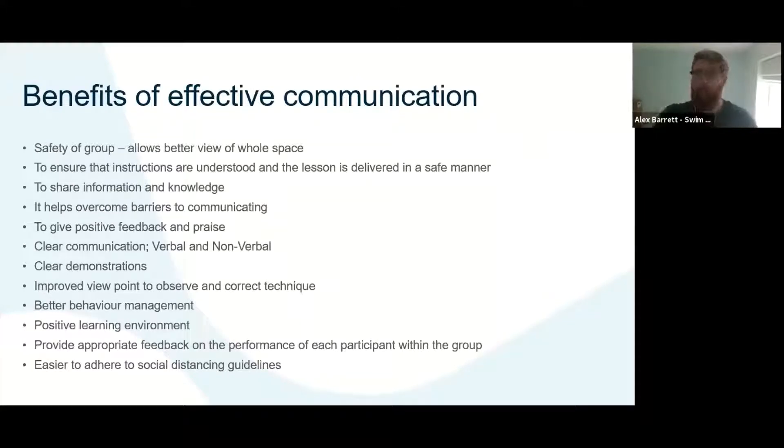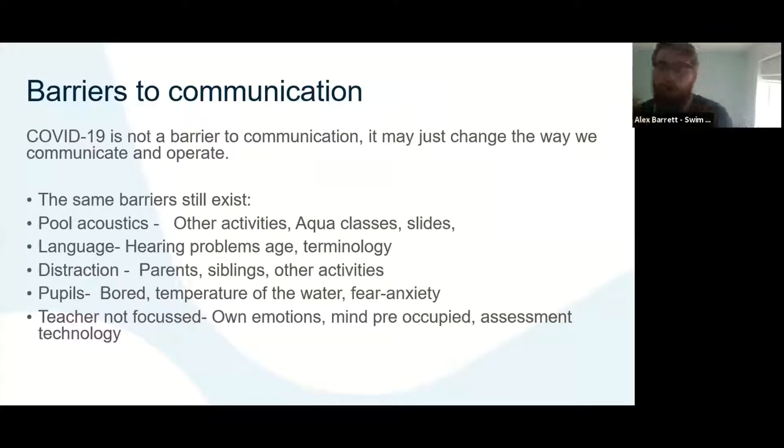What are a couple of barriers then? These barriers exist not only in a COVID environment but pre-COVID as well. Things such as pool acoustics — how loud it is on poolside. Pre-COVID there might have been other classes going on, and post-COVID there might be lots of people communicating and moving around the pool. There may be barriers in terms of language — many areas have a diverse amount of languages that come to swimming lessons. There might be hearing problems, or terminology too advanced for learners.